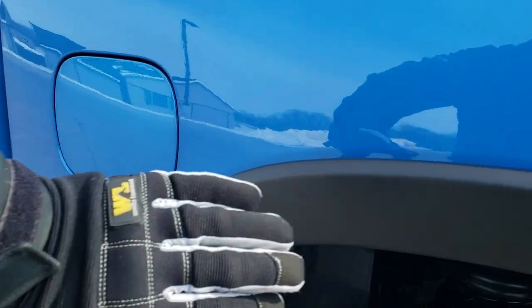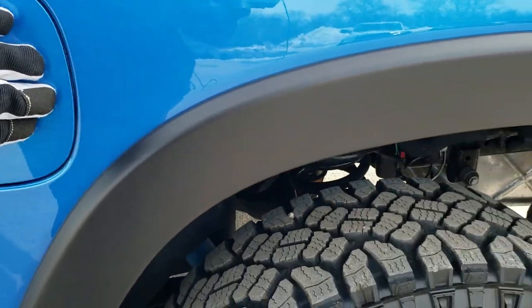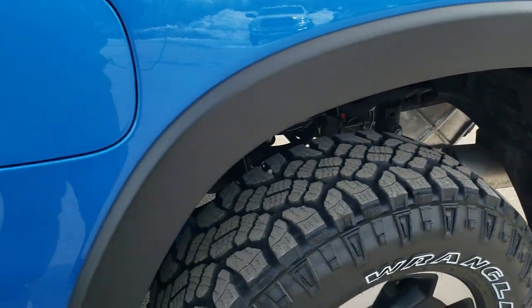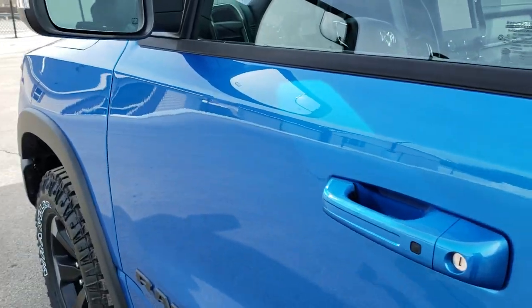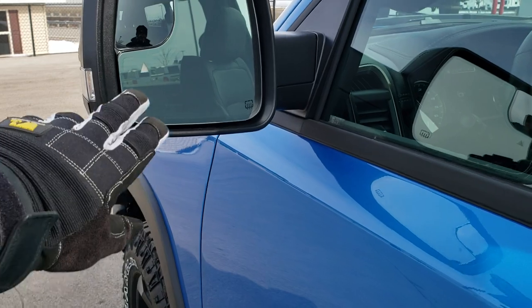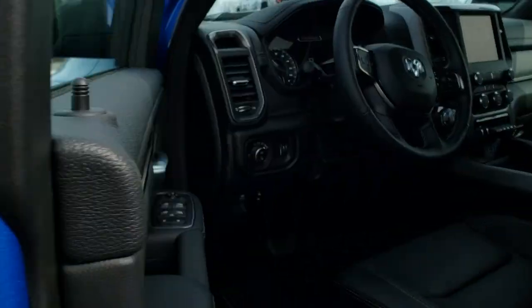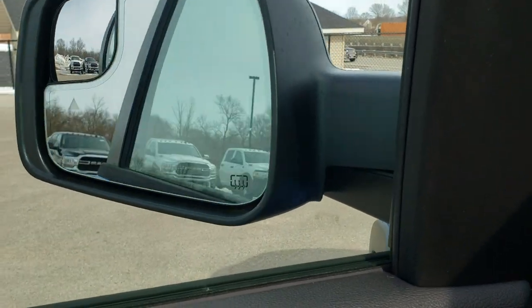You get the fender flares on here as well as the capless fuel fill. Those fender flares are nice because they'll protect your paint if you're going over rocks and not chip up the side of your wheel wells. You have the heated mirrors with blind spot indicators and directional signals, and they power fold in as well.